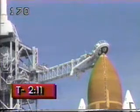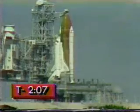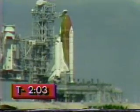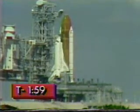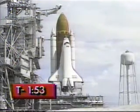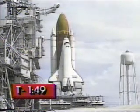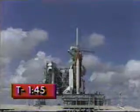Coming up on the two-minute point in our countdown. Let's say as little as possible from two minutes down and hope this baby gets up. T-minus two minutes and counting. Liquid hydrogen replenish of the external tank has stopped and pressurization to flight level is underway. The vehicle is now isolated from all ground propellant and fluid loading equipment.